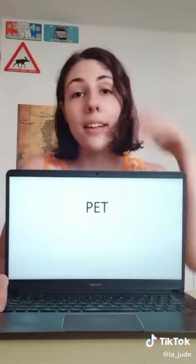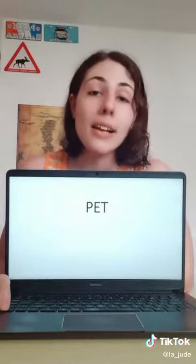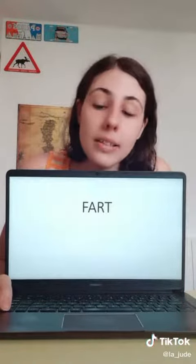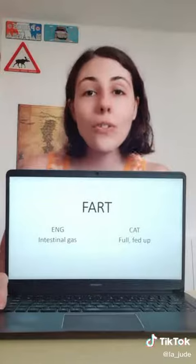Next up we have 'pet.' In English, a pet is a domesticated animal. In Catalan, 'pet' is a fart. And talking about farts — in Catalan, 'fart' means full or fed up.